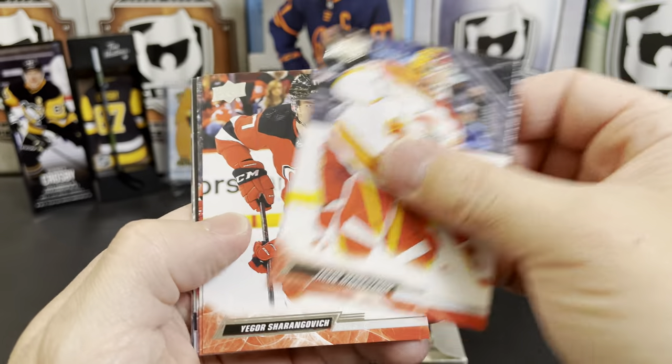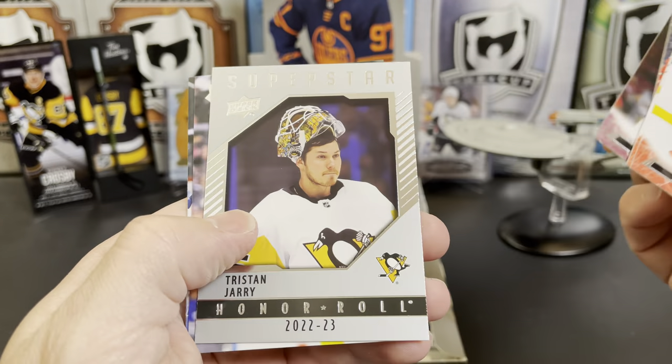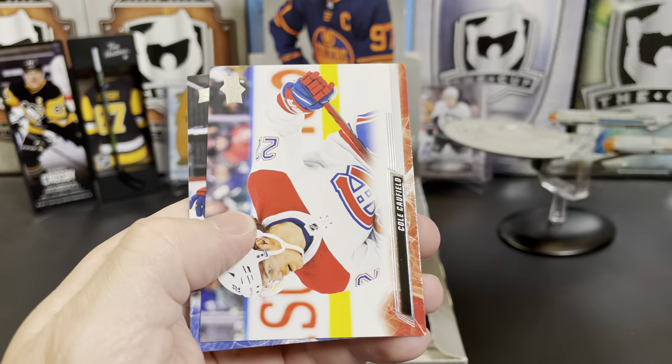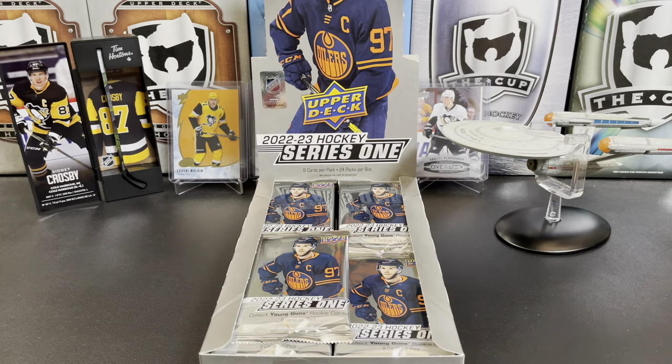We got Jacob Markstrom, Yegor Sharangovich, Jacob Paraneau, Gabe Landeskog, and we've got an Honor Roll of Tristan Jarry. Kocefield, Barclay Goodrow, and Juuse Saros.